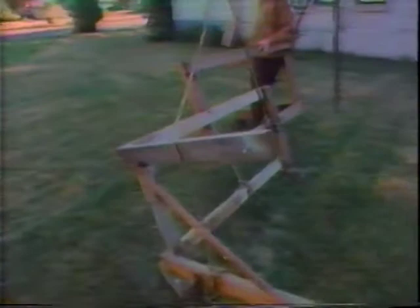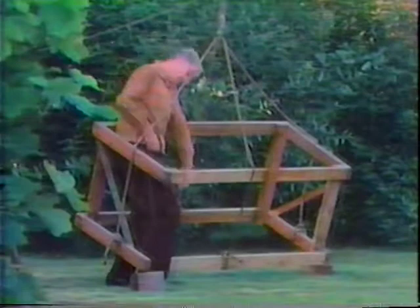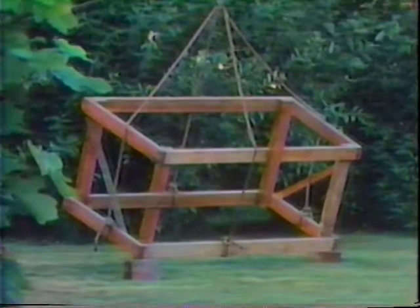An Andrus illusion gives our minds visual clues which may or may not lead us to the wrong conclusions. In this case, the clues tell us that we're looking at a crate. But the more we look, the more we realize that this is an impossible crate, as crates go.